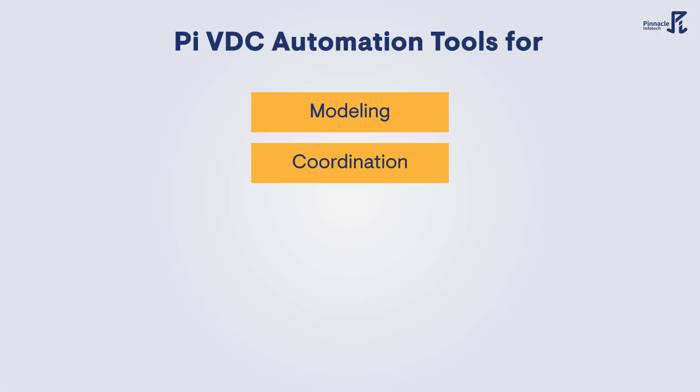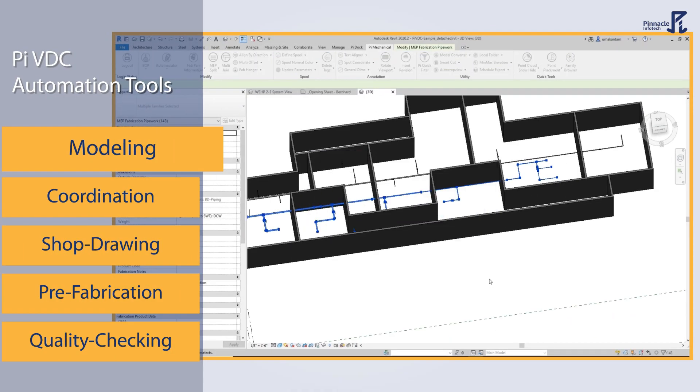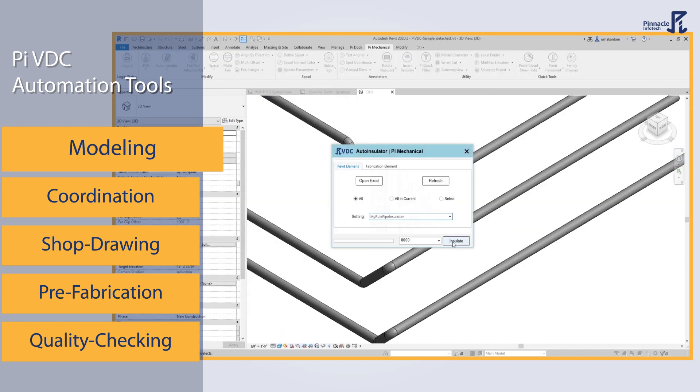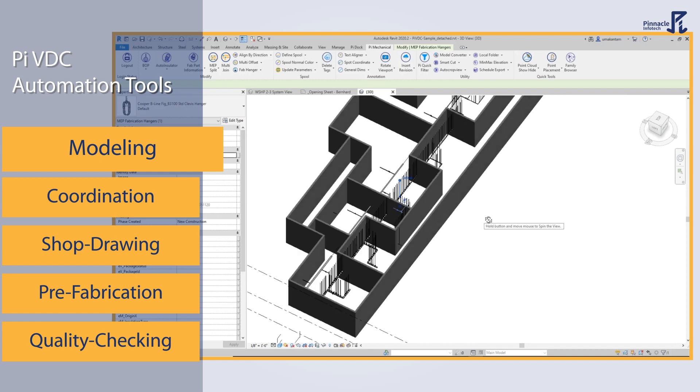From modeling and coordination, to shop drawing, prefabrication, and quality checking. With add-ins to automate hanger placement, element offsetting, or pipe and duct insulation, Pi VDC accelerates your modeling projects in Revit.